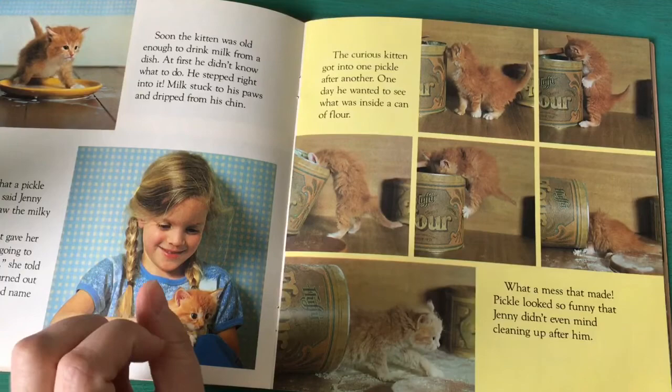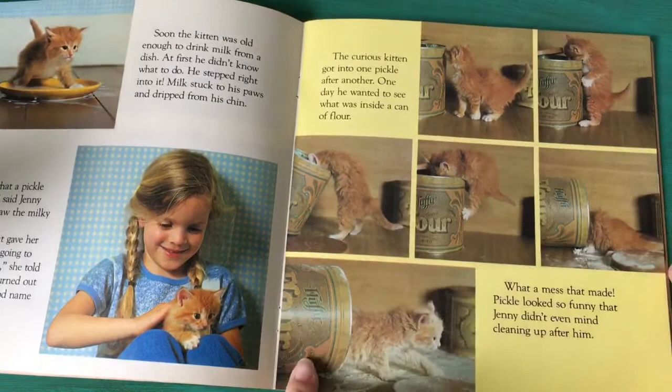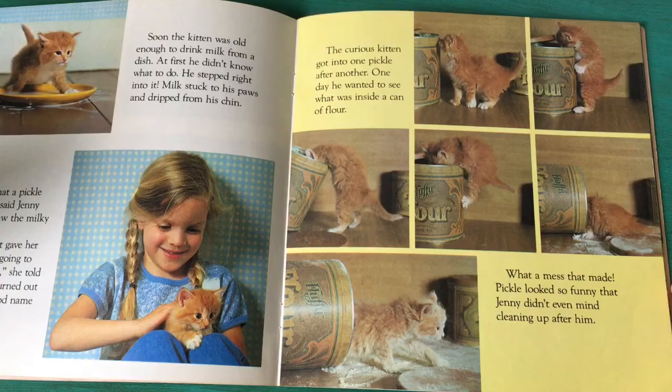One day he wanted to see what was inside a can of flour. Uh oh — what a mess that made! Pickle looked so funny that Jenny didn't even mind cleaning up after him.